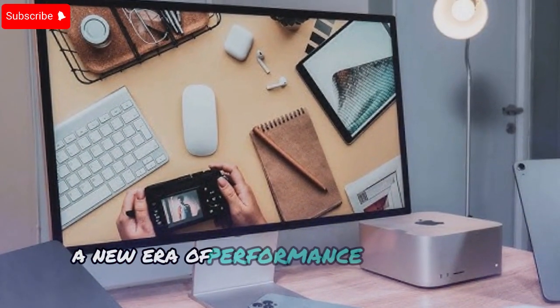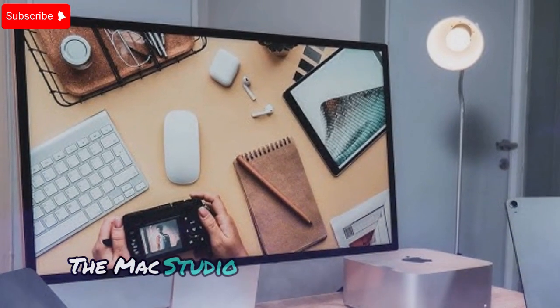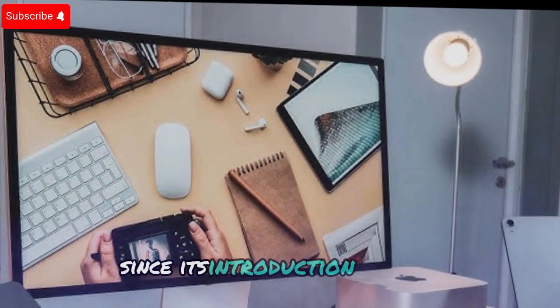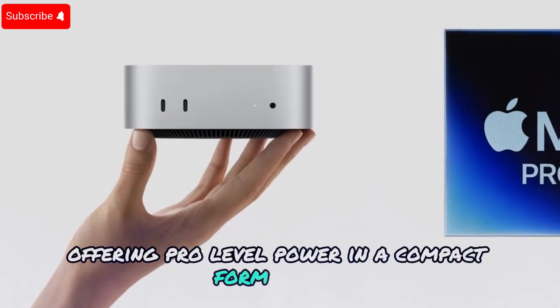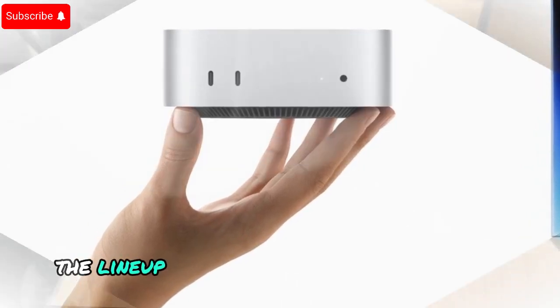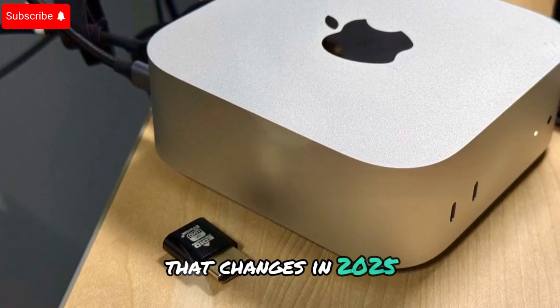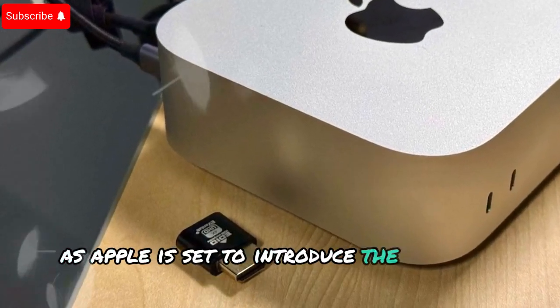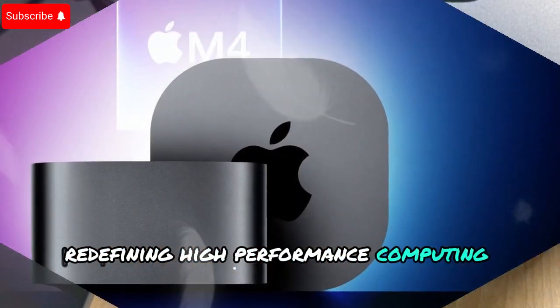A new era of performance — Mac Studio gets the M4 Ultra. The Mac Studio has been a fan favorite since its introduction in 2022, offering pro-level power in a compact form factor. However, it has been nearly two years since Apple last refreshed the lineup, skipping the M3 Ultra entirely. That changes in 2025, as Apple is set to introduce the M4 Max and M4 Ultra, redefining high-performance computing once again.